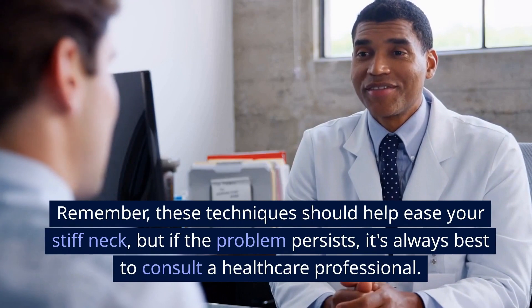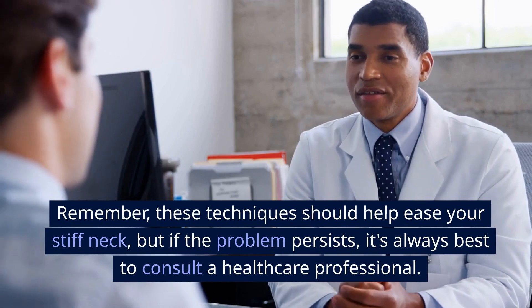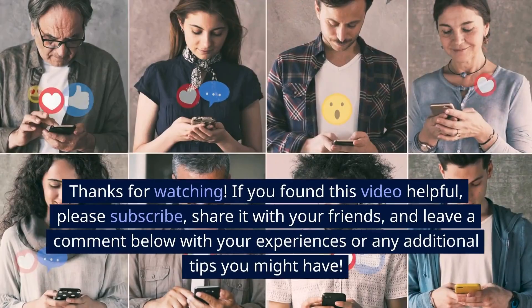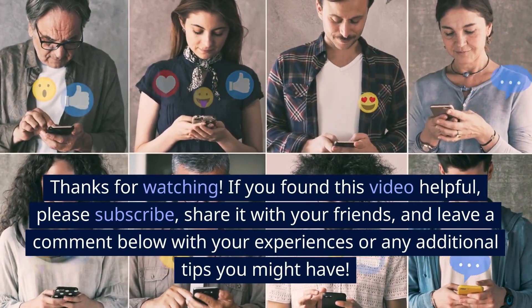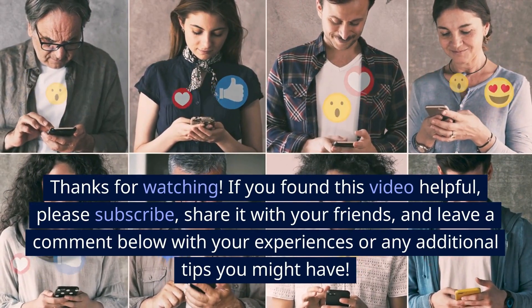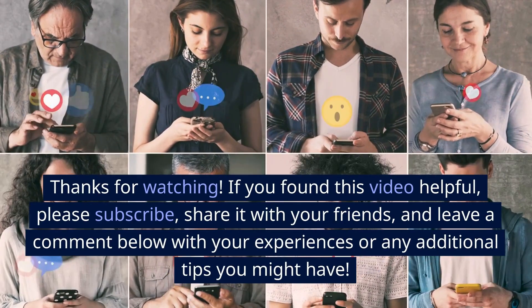Remember, these techniques should help ease your stiff neck, but if the problem persists, it's always best to consult a healthcare professional. Thanks for watching! If you found this video helpful, please subscribe, share it with your friends, and leave a comment below with your experiences or any additional tips you might have.